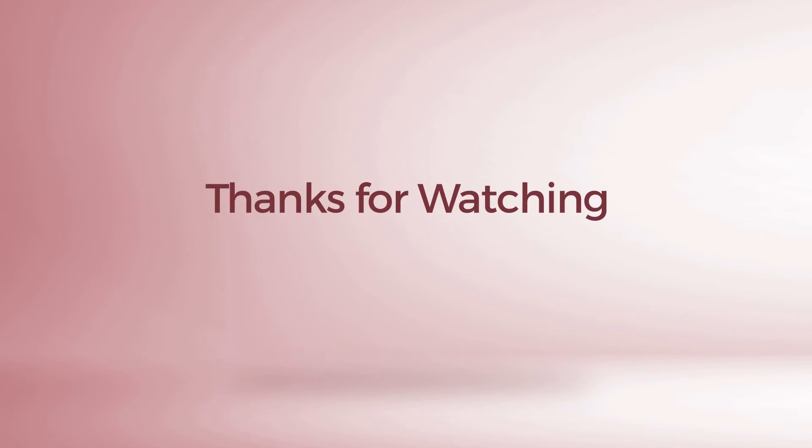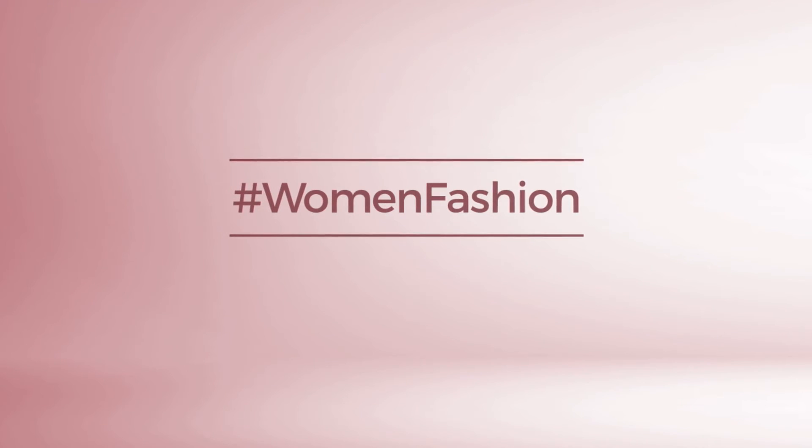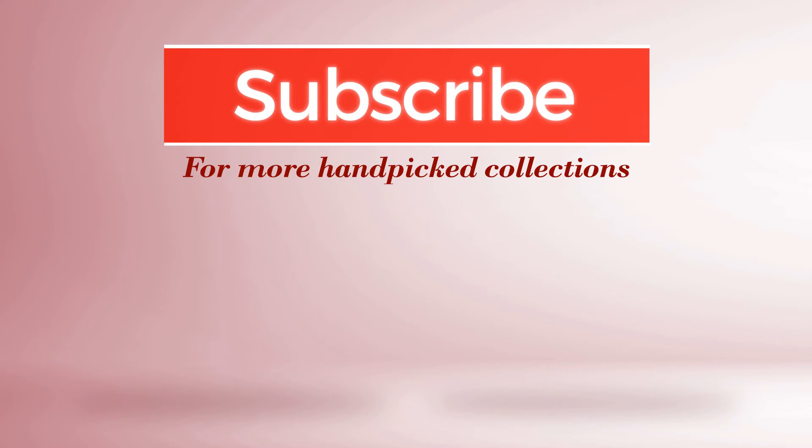Thanks for watching this handpicked collection by hashtag women fashion. And if you didn't like it, write something mean in the below comments. Otherwise, subscribe to our channel. I'll see you in the below comments. Bye.